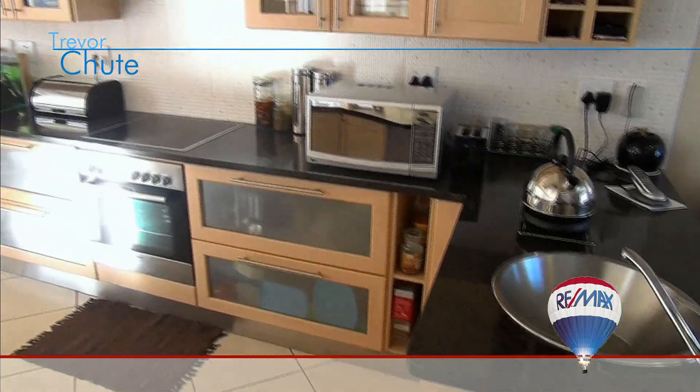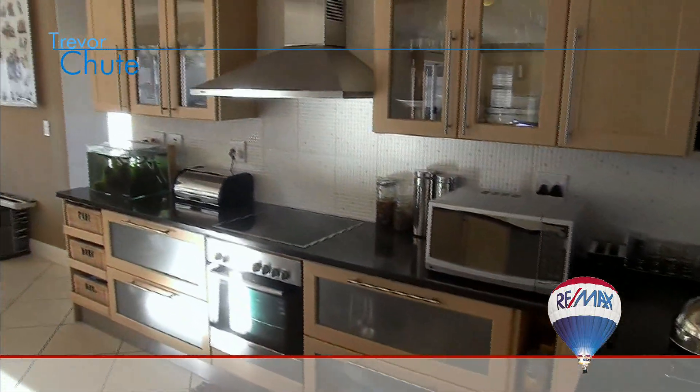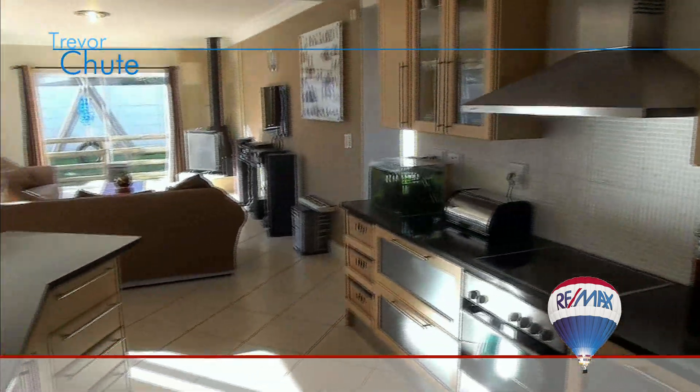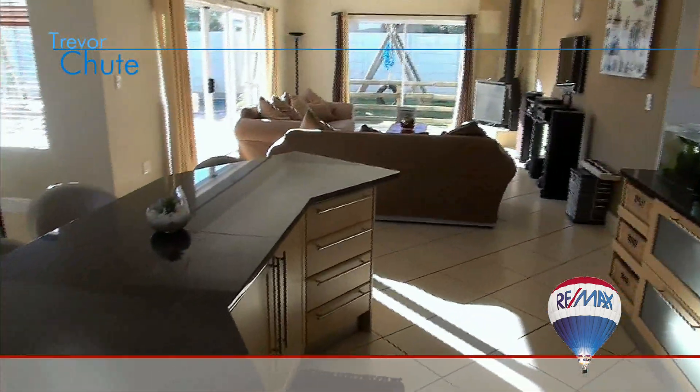The dream Bosch kitchen with an island counter has granite finishes with plenty of modern cabinets for storage of all your kitchen appliances and equipment, and is open plan to the lounge and dining areas.